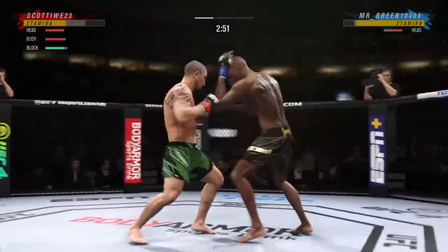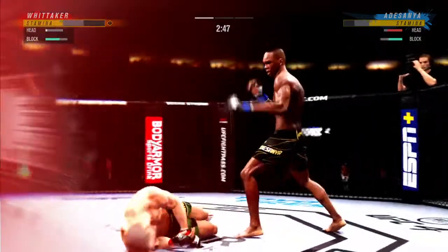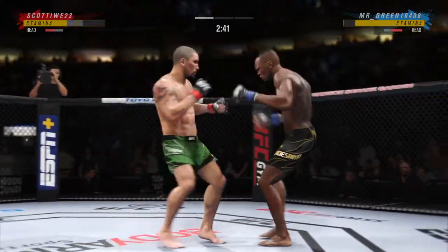Looking at the fight stats here — these are unofficial but strong numbers. 46 total strikes have now landed for the Last Stylebender. Big knee to the body. Nice high kick.